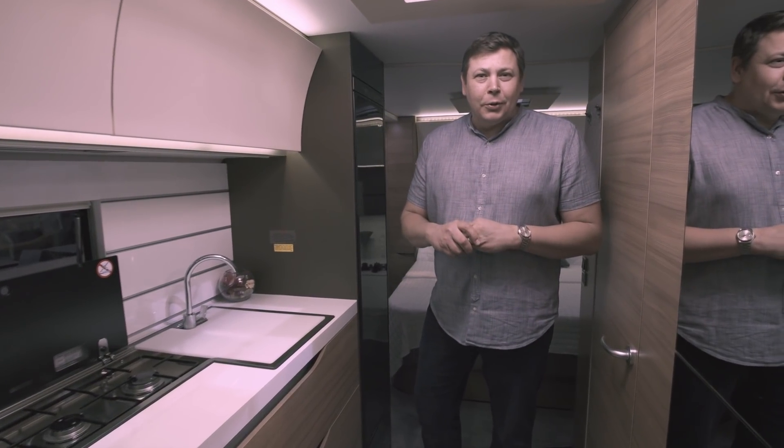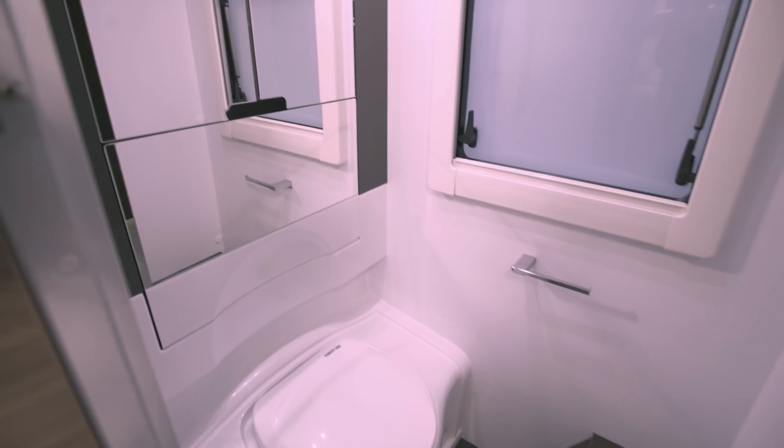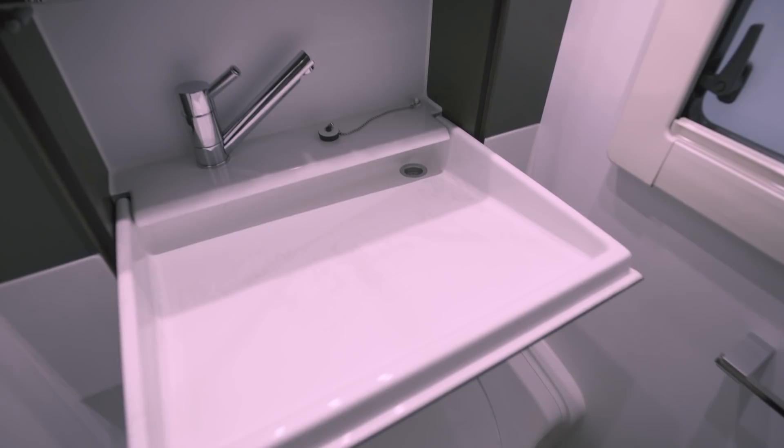Now time to address the elephant in the room — that washroom. Bearing in mind that this is a top-spec van, the washroom does leave a little bit to be desired. There's a lot of intrusion from the wheel arch and the same bench loo as you'll find in entry-level models. There is a drop-down sink and a smoked window, which is good to see, but it's still a little dingy, particularly in the shower area.